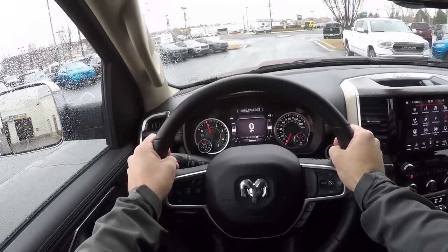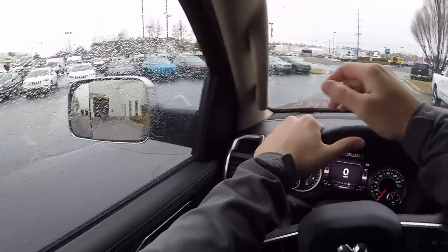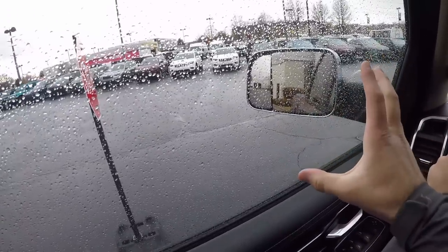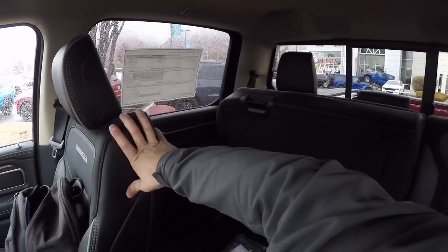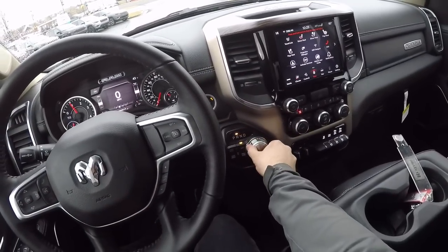Now let's talk about visibility throughout the Laramie 1500 EcoDiesel. Visibility over the hood is just like all the other RAMs. Visibility through the trailer mirrors is really good — just driving around in normal mode is nice, and flipping them up when you tow a trailer helps out visibility there. Visibility through the other mirror and out the rear is just like all the other RAM 1500s.